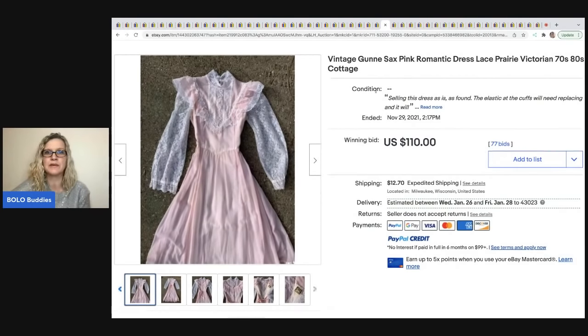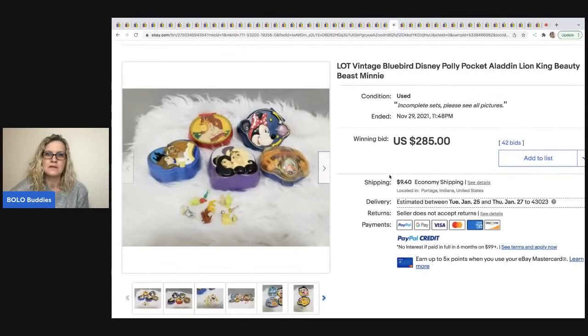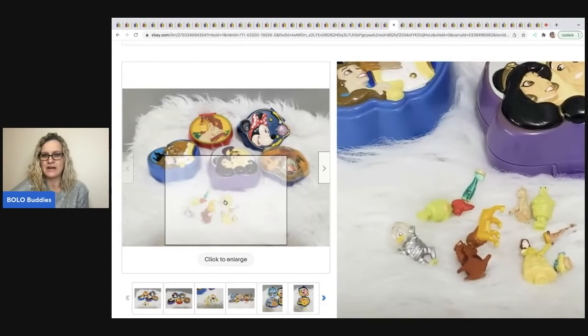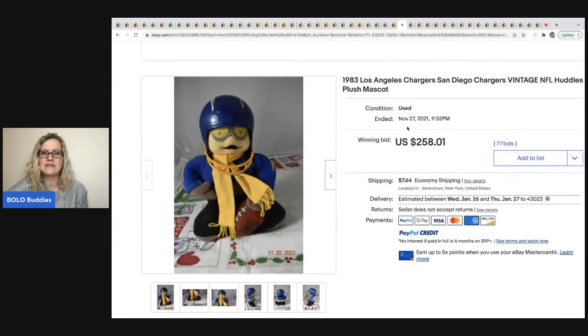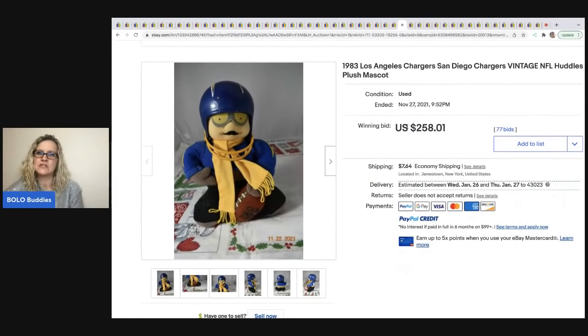The next item is this vintage Bluebird Disney Polly Pocket — Aladdin, Lion King, Beauty and the Beast, and Minnie Mouse. Little Polly Pocket with the little figures, super cute. Sold for $285 plus shipping.